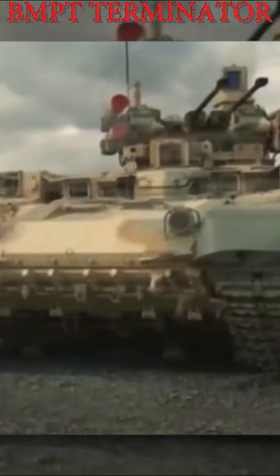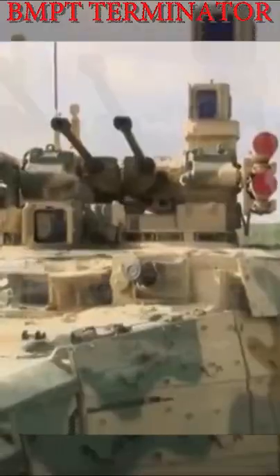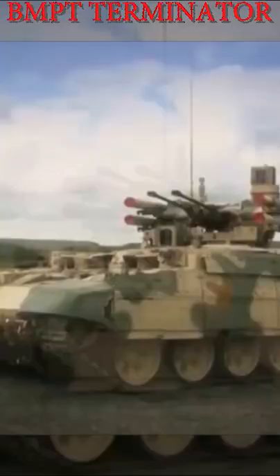The BMPT mounts Relict Explosive Reactive Armor, which is claimed to be two to three times more effective than the Contact-5 used on previous Russian tanks. It is equipped with a 1,000 horsepower engine, giving it a top speed of 60 km per hour.